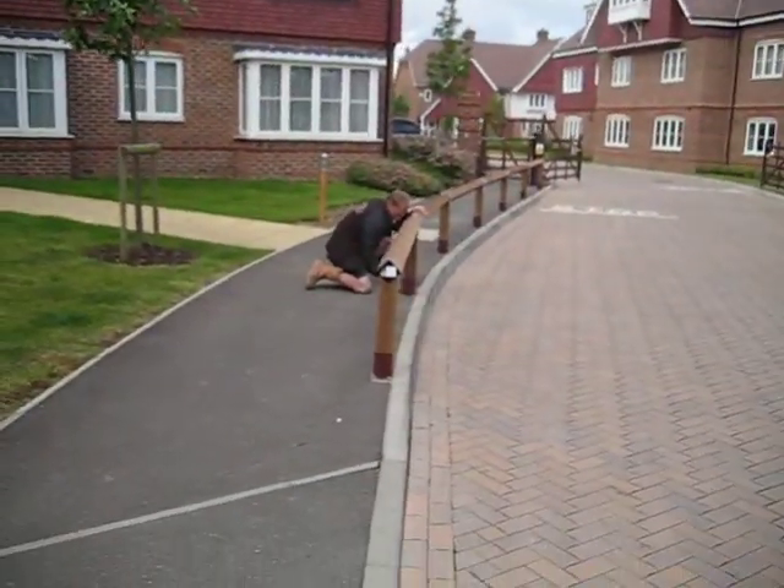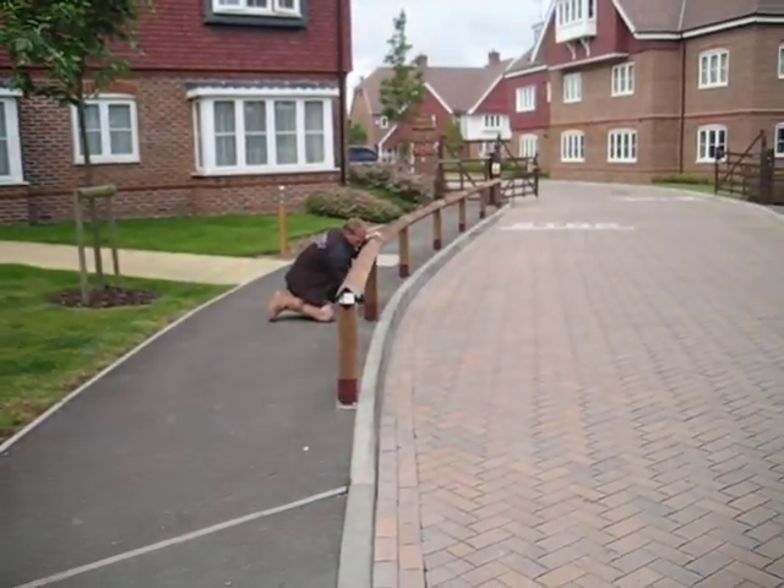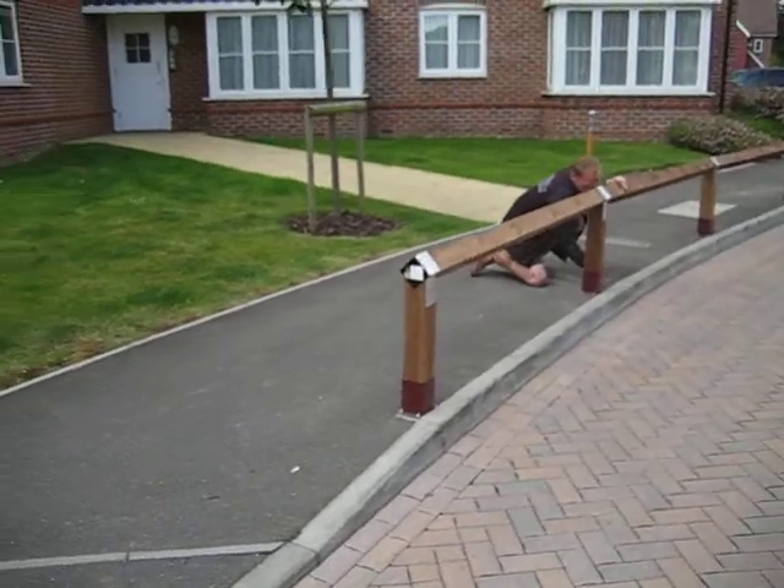Hi, I'm Rob Keane from Perfect Boundaries. Just wanted to show you a recent fence installation that we've done up here in Gerrards Cross. Basically, the story is that children were running straight out of this door here, straight down the pathway, and straight out into the road, and we were tasked to stop this from happening.